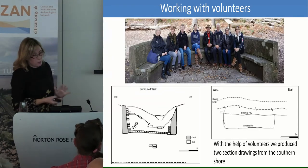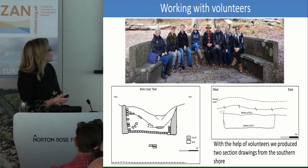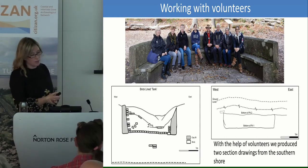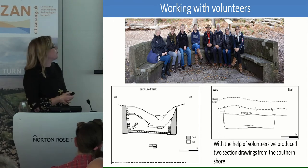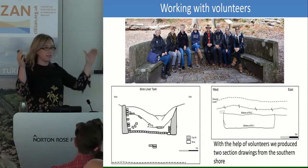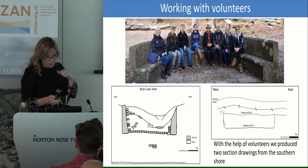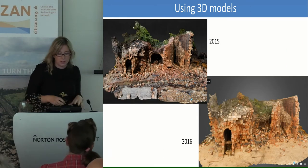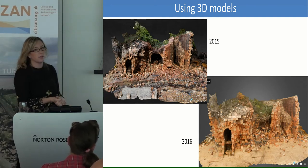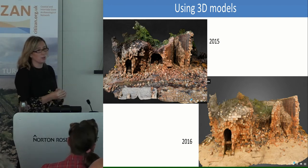We've been working with volunteers from both the National Trust, who own the island, and the Dorset Wildlife Trust nature reserve to record and monitor these sites. We did some offset survey in 2016, and we were able to get plans made of two features eroding in section on the southern shore. We've also been using 3D models. This was one of the first 3D models we created in 2015, of this brick kiln, because as Gus said yesterday, there are a lot of bricks there and you don't really want to have to draw those all by hand.